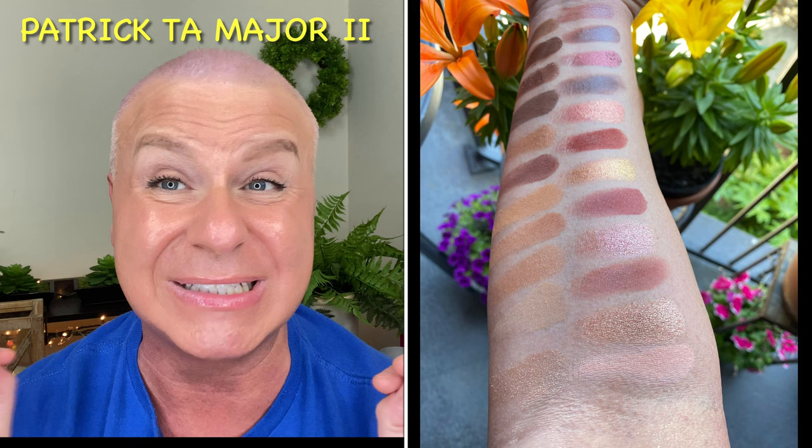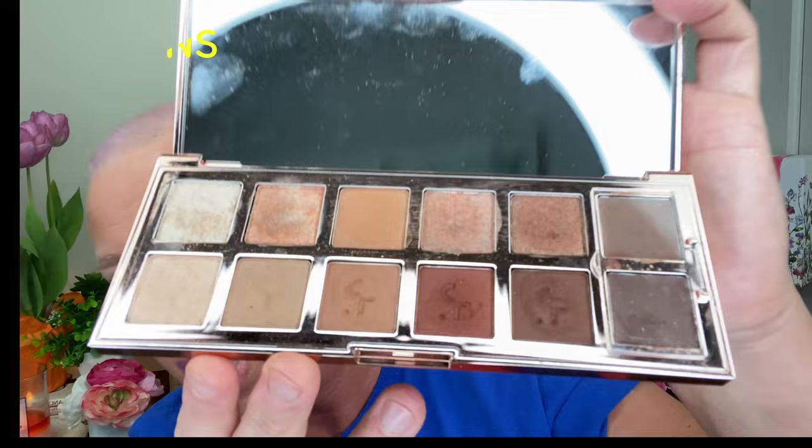Can I just tell you? This is the Major One palette — as you can see, this is what it looks like inside. It looks really, really beautiful. I have not really touched this palette much — maybe two times at most since it came out this time last year. I never really got into it. It's a beautiful palette, don't get me wrong, but I didn't like some of the shimmers in it when I reviewed it.